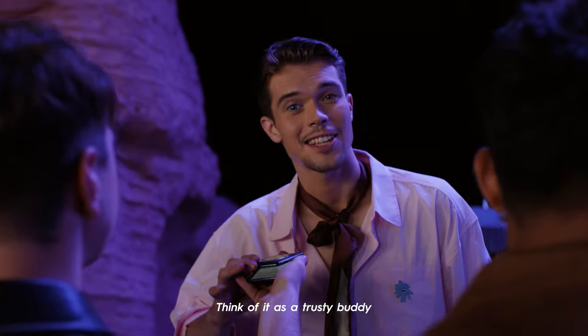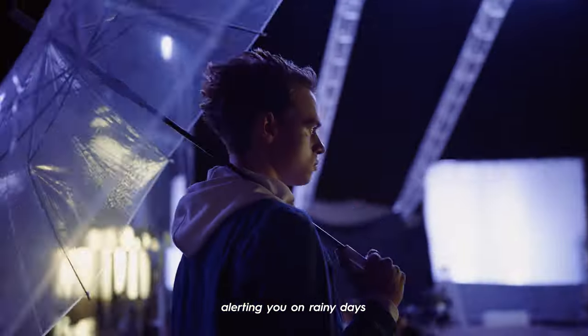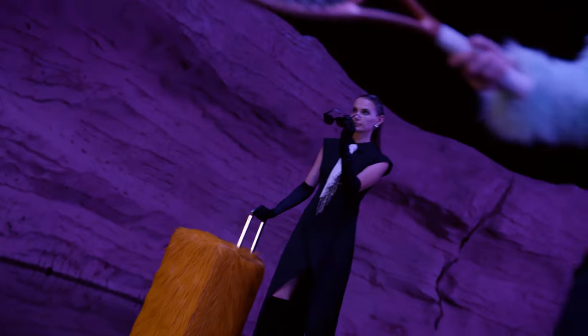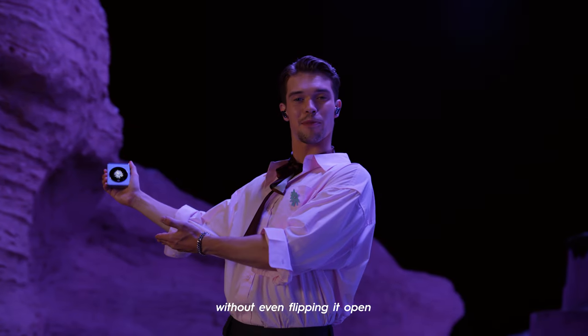Think of it as a trusted buddy, reminding you of everything, cheering you up on rainy days, tracking your fitness data, and notifying you of key events — all in a swipe without even flipping it open.